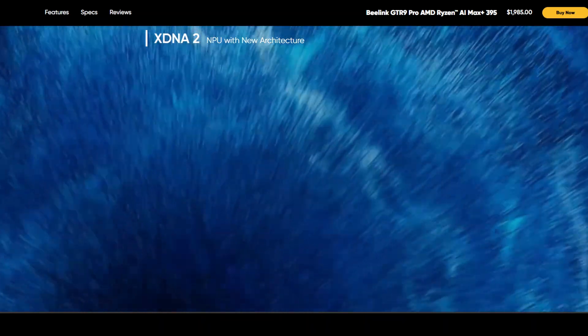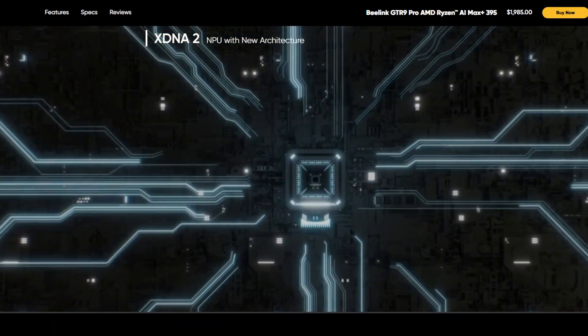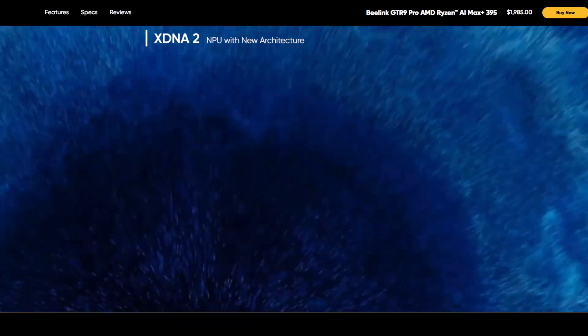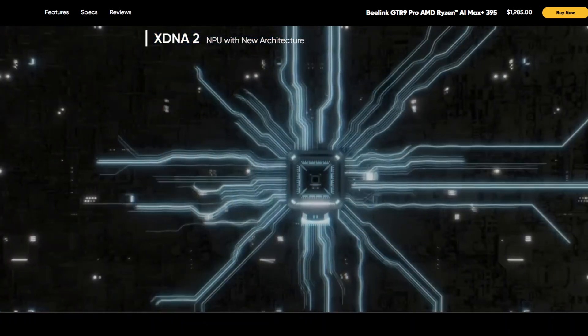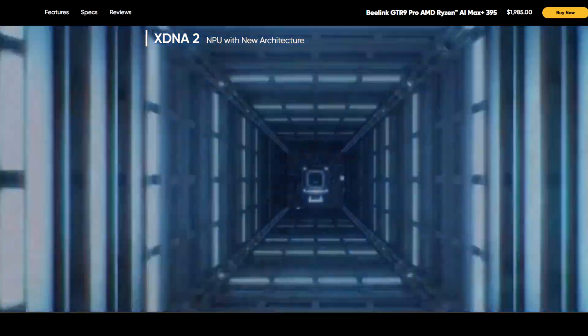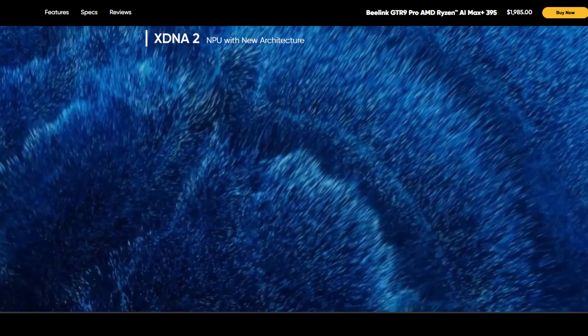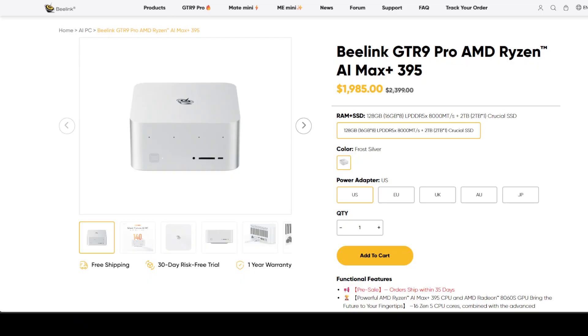Our quest for cheap AI PC continues. Picture this: a little silver box about the size of a Mac Mini. You plug it in, hook it up to a monitor, and that's it — no tower, no tangle of cables, no power brick the size of a brick. But inside: 128 GB of ultra-fast RAM, a brand new AMD chip with a dedicated AI brain, and the ability to run some of the biggest 70 billion-plus AI models.